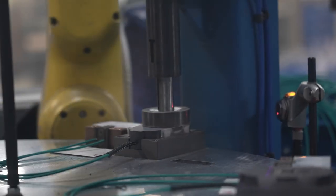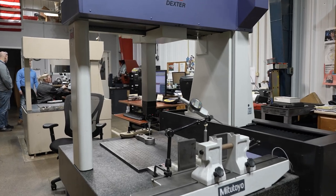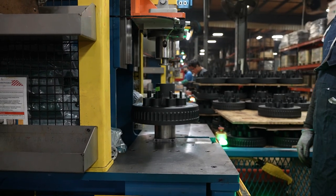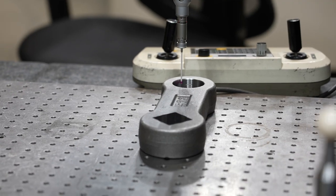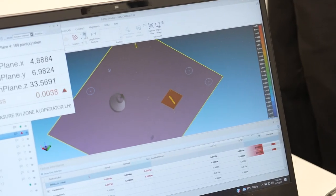Dexter's manufacturing standards distinguish our trailer running gear from other axle manufacturers. Details and quality matter, even when you can't see the components under your trailer. Our team of engineers and quality professionals ensure that your components are designed, tested, and monitored to meet the harshest of environments.